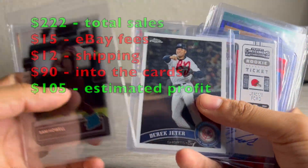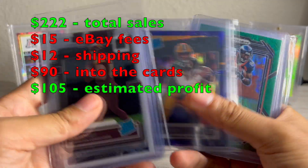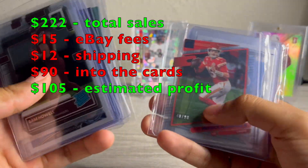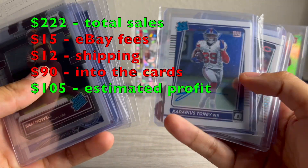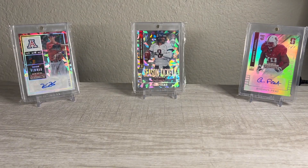So that's everything that sold. Not a bad day of just eBay and Twitter sales, so I'm going to throw all the numbers up on the screen and just kind of flip through all these that sold. So if you enjoyed, drop a like, leave a comment, subscribe, and we'll see you in the next video. Peace.